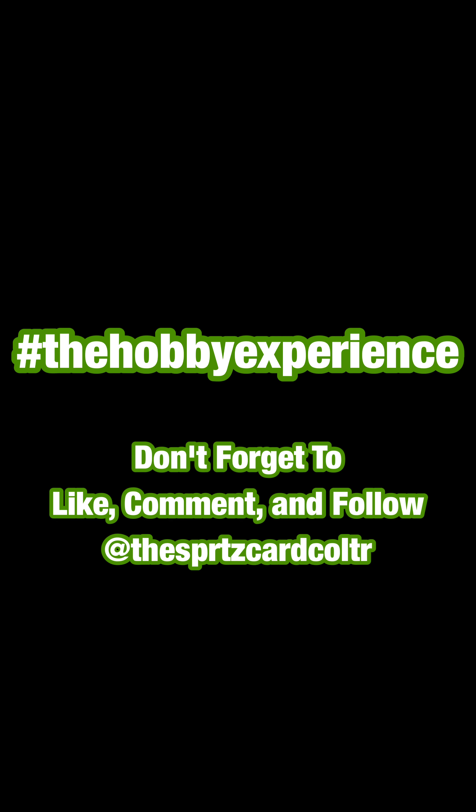So as always, keep collecting. It's all about the hobby experience. Every card has a story. Until next time, this is the Sports Card Collector. I'm out. Take care. Be safe.